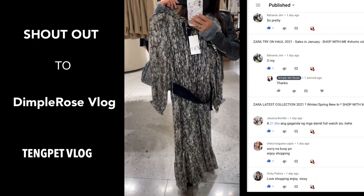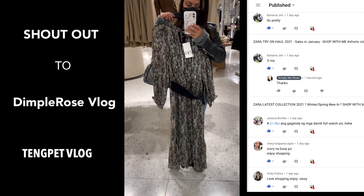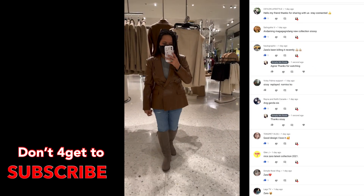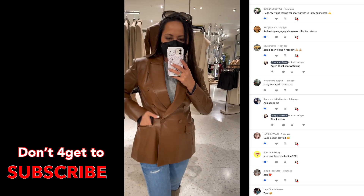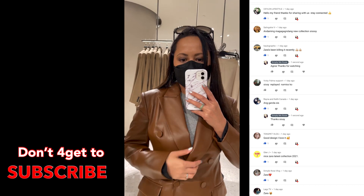A shoutout to Dimple Rose Vlog — please check out that channel, and also Think Pet Vlog. Goodbye for now, thank you so much for watching, and I'll see you in my next video. Bye for now!